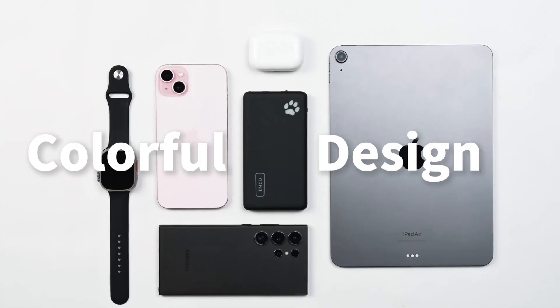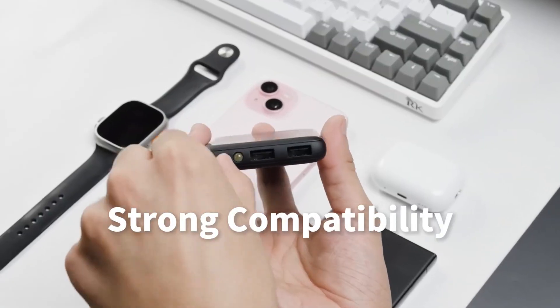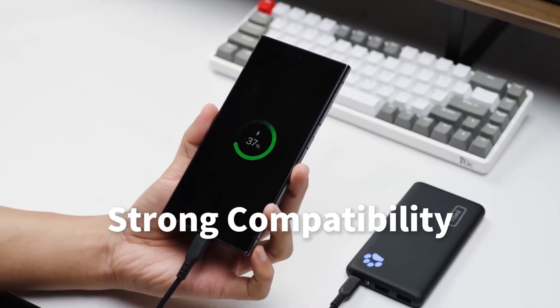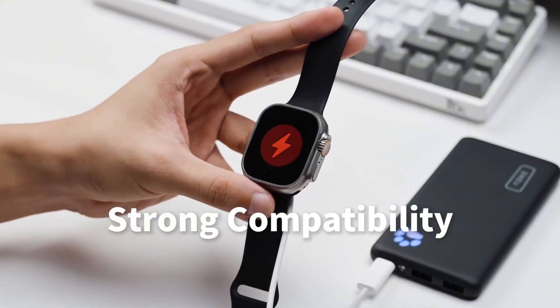Never run out of battery again with the INIU portable charger, the slimmest 10,000 milliamp hour power bank that keeps your devices charged on the go. Stay powered up wherever you go. Click the link in the video description to shop now on Amazon.